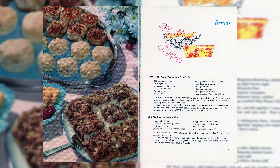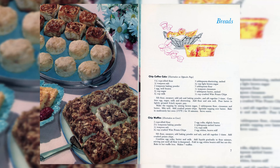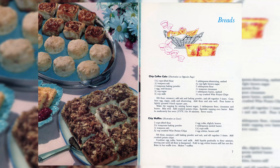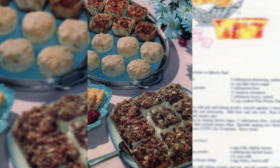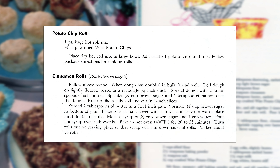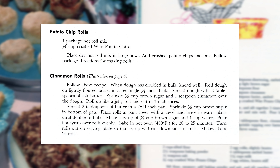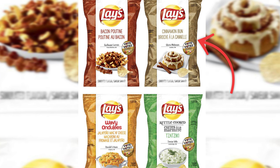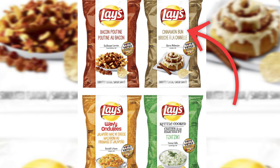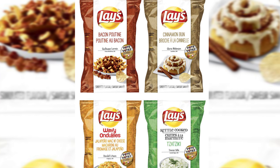Looking through the book, one of the things that stood out to me was the use of potato chips in breakfast recipes. Although I can think of several examples of potatoes as breakfast foods like diced potatoes or hash browns, I don't usually think of potato chips as something you eat for breakfast. While researching, I also found that Lay's Canada had a cinnamon bun flavor in 2014 as part of Lay's Do Us a Flavor contest, so someone else clearly thought this was a good idea.